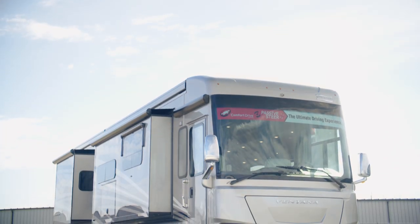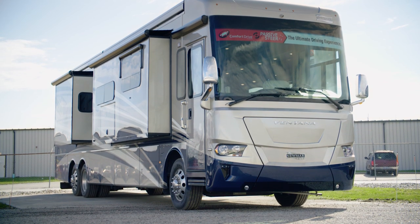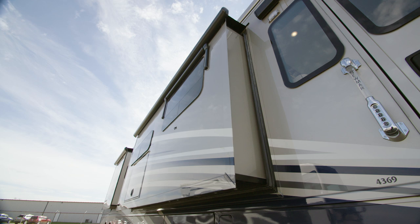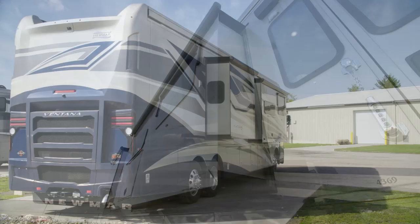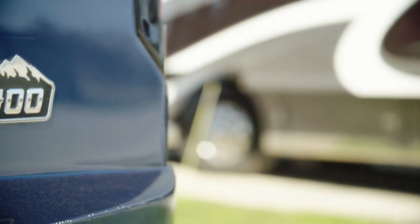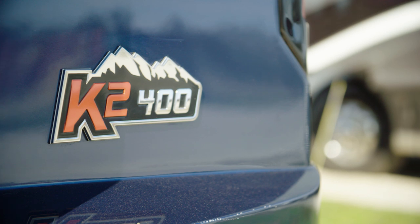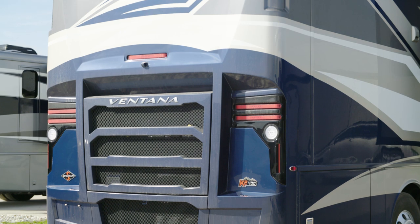The 2020 Ventana is available in 13 floor plans ranging from 34 to 43 feet in length, including one wheelchair accessible floor plan. This particular floor plan, 4369, measures 43 feet and 10 inches in length and features three power slide outs, including a full wall slide. Each 34 and 37-foot Ventana is built on a Freightliner XCR chassis with a V-Ride rear suspension, while 40 and 43-foot plans can be had with your choice of a Freightliner XCR tag-axle chassis or a Spartan K2 tag-axle chassis, and a Cummins diesel engine produces up to 400 horsepower.